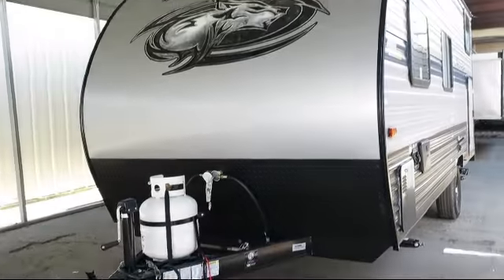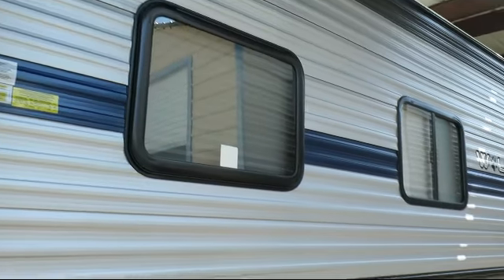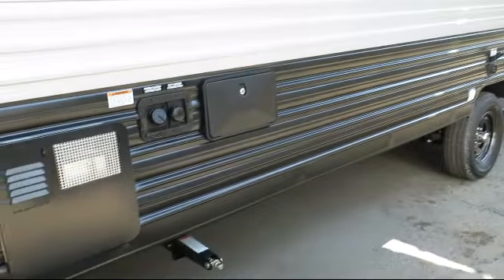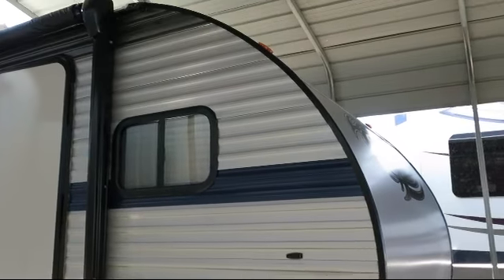This beautiful travel trailer comes equipped with solar power prep, outside speakers, outside storage, outside shower, flip down travel rack, double step entry, stabilizer jacks, backup camera ready, and LED exterior lighting.